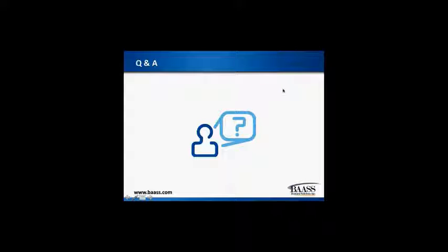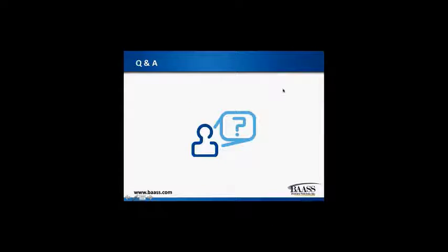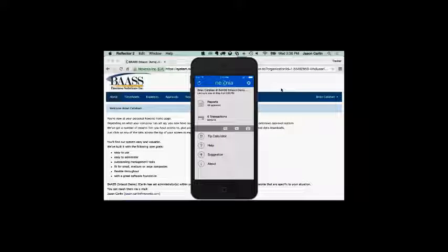Let me pause my screen and open up Nixonia's mobile application and the web. What you're seeing on the screen here is Nixonia's mobile and web applications for expense creation. I actually just put this account together last night and it's integrated live with my Intact account. I'm logged in as Brian — he's an employee here for BAS. Brian is able to go into his mobile application on his iOS device and create his expenses.